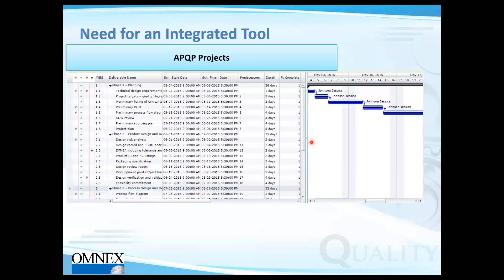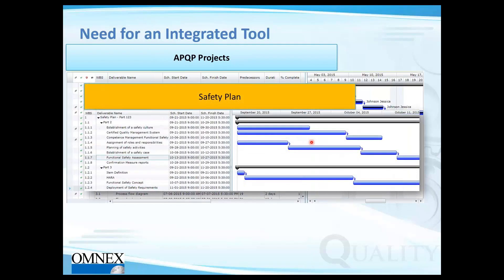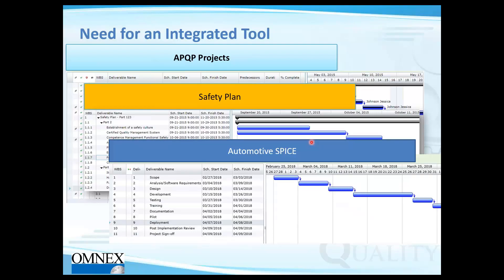Having different standards does not mean standalone project plans for each. For example, for a new product launch you have an APQP plan, and if the product has functional safety implications you have a safety plan as part of the same process. Automotive SPICE's project management in MAN 3 also ties into the project management process. All of these have close interrelationships, and integration within your organization plus integrated tools help achieve this goal.